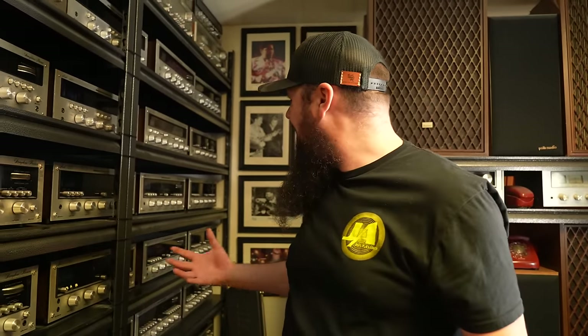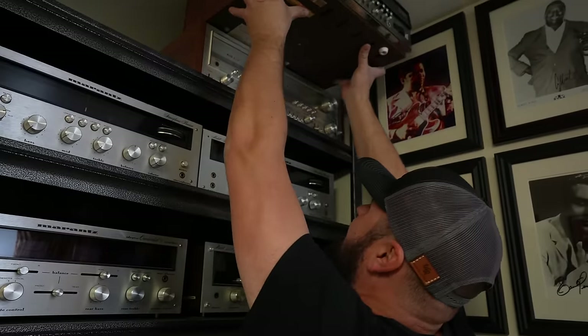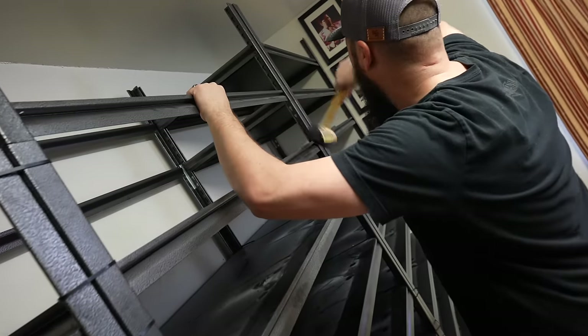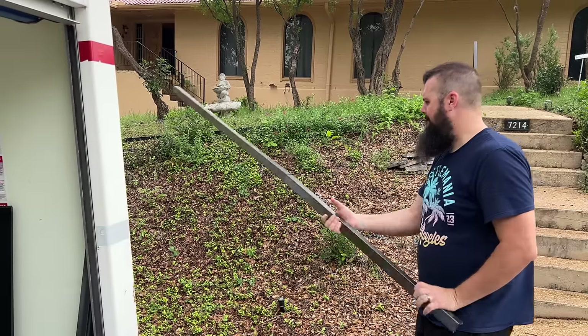That pretty much does it for this entire Marantz collection. I'm pretty sure this is probably the largest Marantz collection I've ever seen — there might be the largest collection in the country. We had to do the same process with the Marantz, but we had a little more space now that the racks were down. We had to take the racks down so we could build them in the pod.